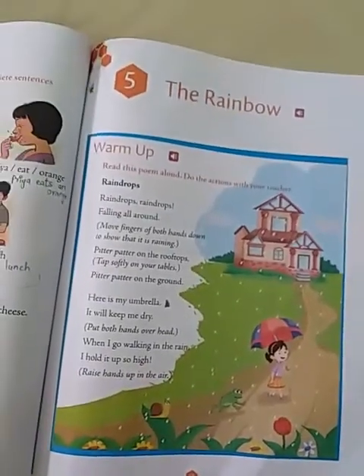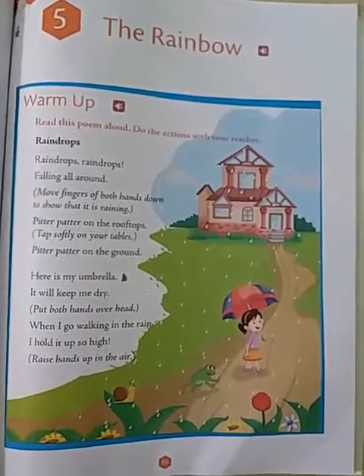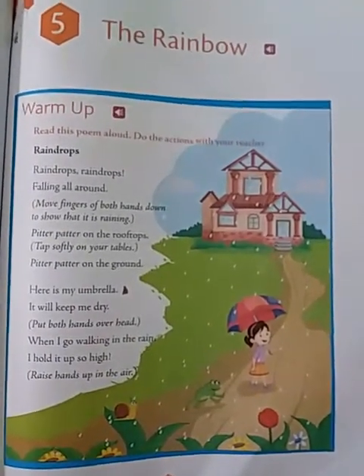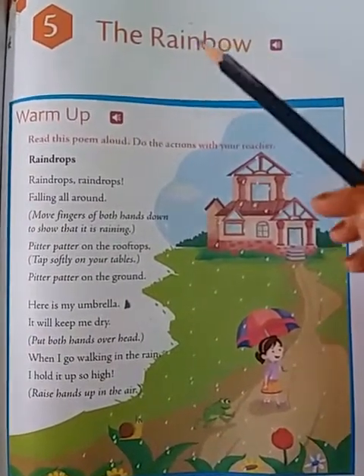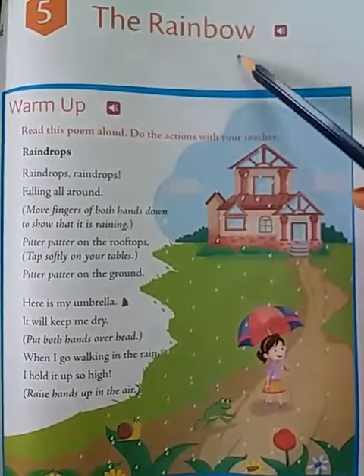Hello children, welcome back to my class. How are you all today? I hope you are well at home. So today, I am going to explain you 5th lesson, the rainbow. Rainbow.